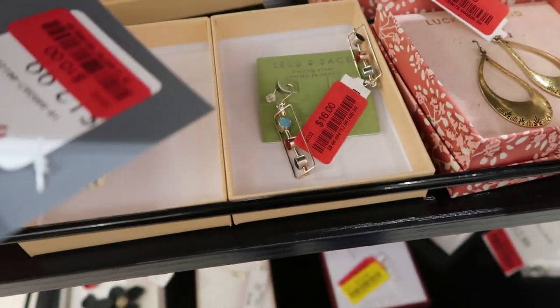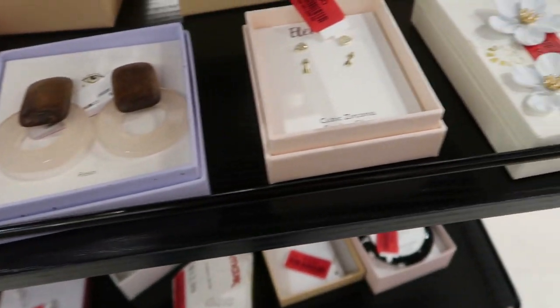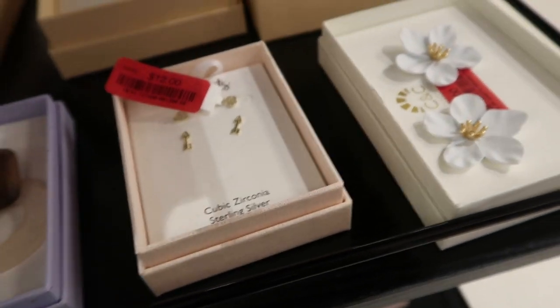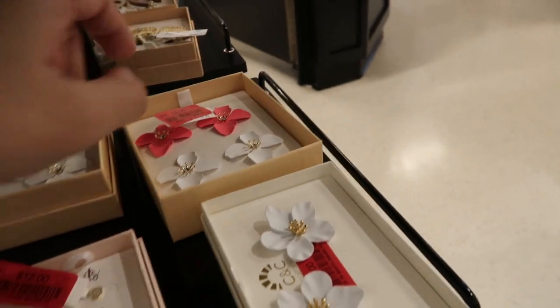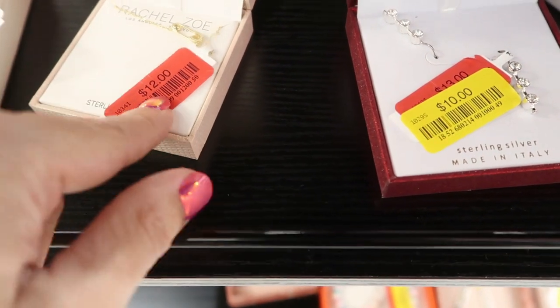Lots of jewelry on clearance. These bracelets are pretty for $10. Lucky earrings are $8. These studs with hearts and arrows are $12 — those are perfect for Valentine's. These by CNC are really cute for spring and summer for $6.